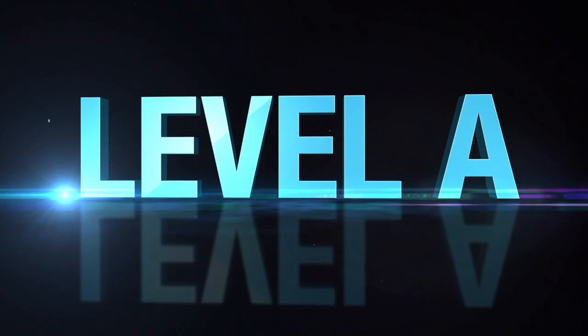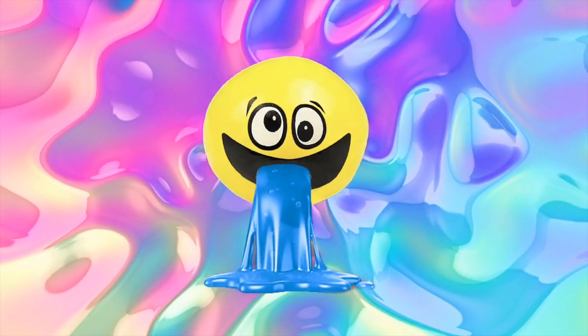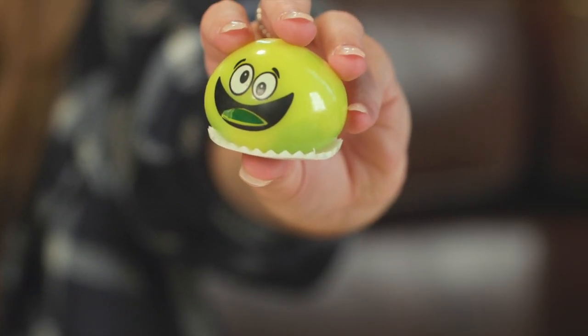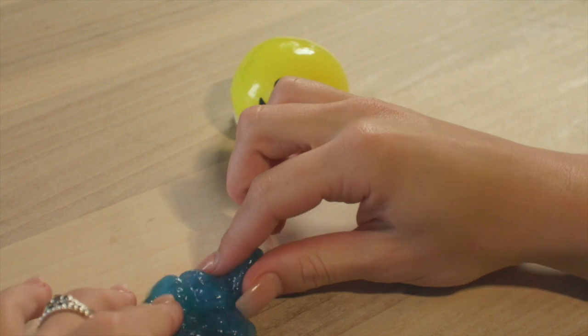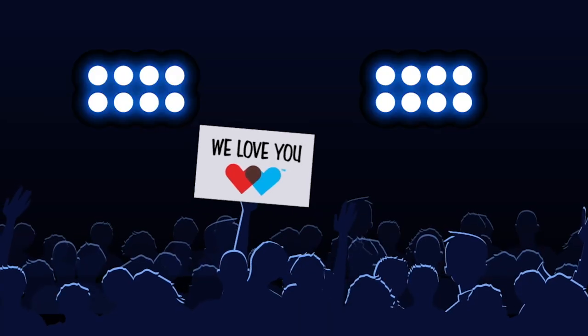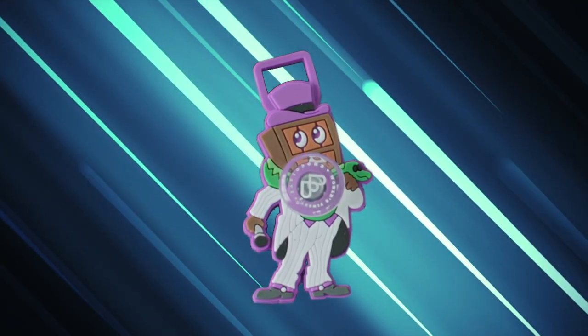When you sell your first case, you reach Level A and earn your very own barf slime fidget ball. It's totally sick! This fun fidget toy is satisfying to squish, it will make your friends laugh, and your parents will love it too. The fun doesn't stop there, because at this level you'll receive another rock star collectible.